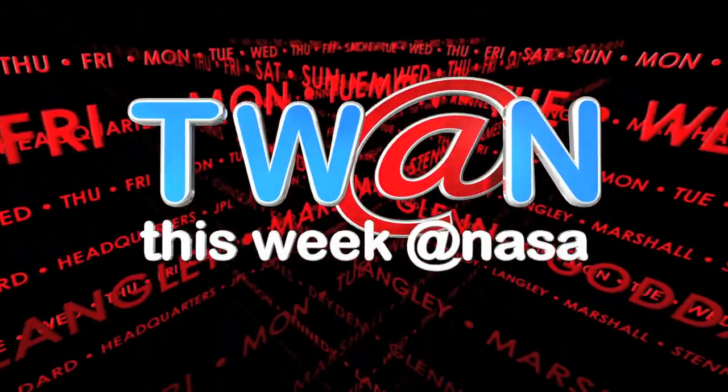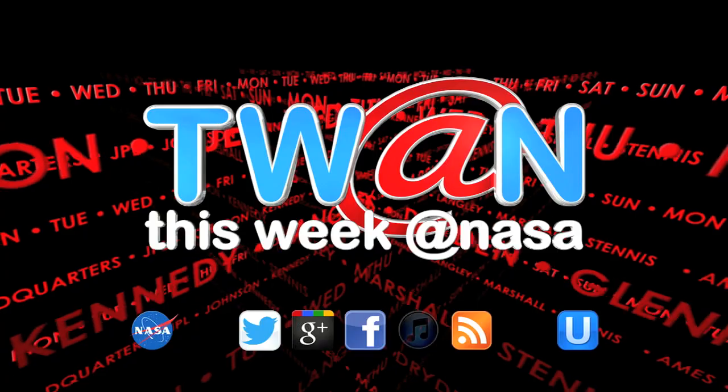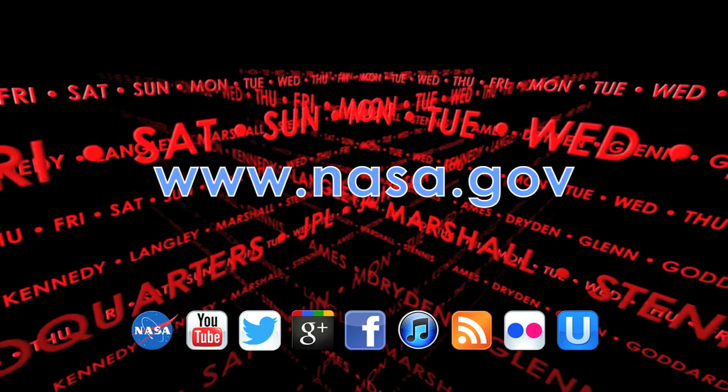And that's This Week at NASA. For more on these and other stories, or to follow us on YouTube, Ustream, and other social media, log on to www.nasa.gov.